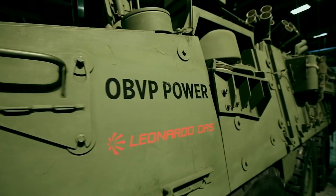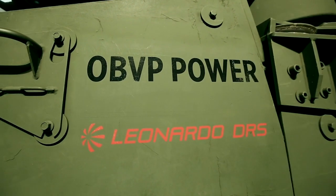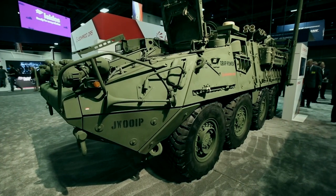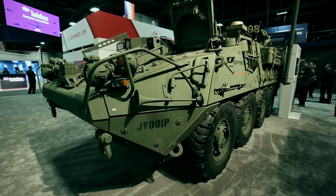The Leonardo DRS onboarded vehicle power system was designed to answer that basic question: how do we support the future capability of the Army as they want to add active protection? They want to be able to detect a threat further away with more precision, with better fidelity. All that requires power.